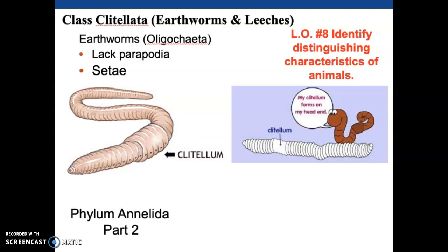Let's keep talking about worms - members of class Clitellata, the earthworms and the leeches. As I mentioned, earthworms traditionally were Oligochaeta, leeches were Hirudinea, but after reorganization, they are now placed in one class together.